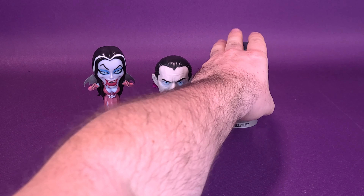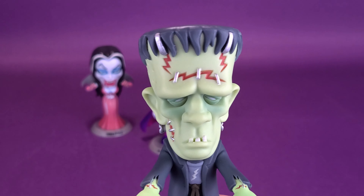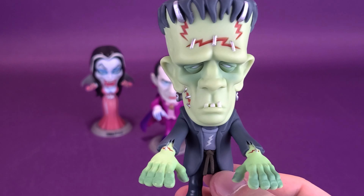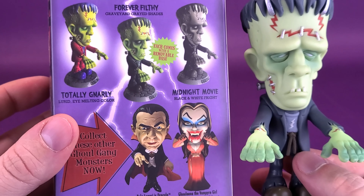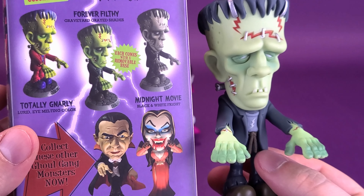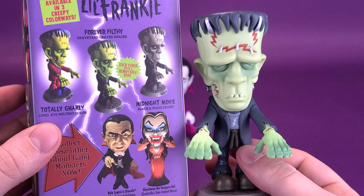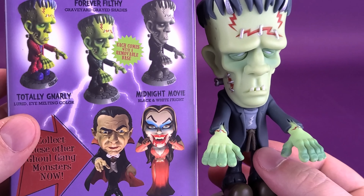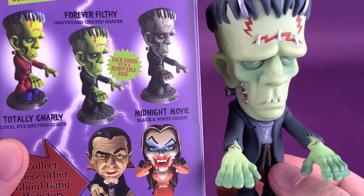Then we'll have a closer look at Frankenstein, or Frankenstein's monster. I wanted to bring the packaging in — the colorways are going to be pretty much the same. There's a Totally Gnarly version of Frankenstein. I actually got the Forever Filthy Frankenstein, which is more closely resembling his traditional colors. And then there's the Midnight Movie version of Frankenstein, which gives you that silver screen look.